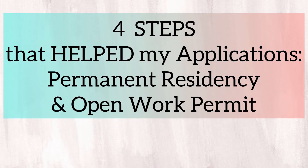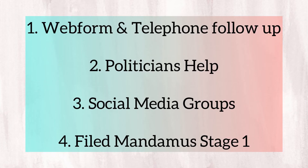Going back to our main topic, the four steps that I did to help my applications move are the following. First, I contacted IRCC using the web form and telephone multiple times. Second, I asked help from politicians, like the Member of Parliament where I lived. Third, I joined several groups that I found on social media, and as a group we sought help from several advocates like nursing organizations in Canada, Minister Jenny Kwan, TNO, and more. And fourth, I filed stage one mandamus through a licensed paralegal in Canada.